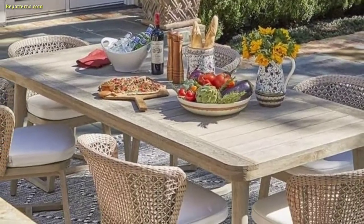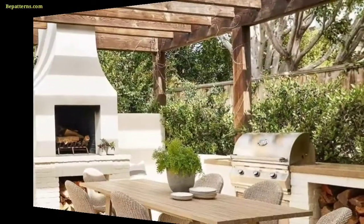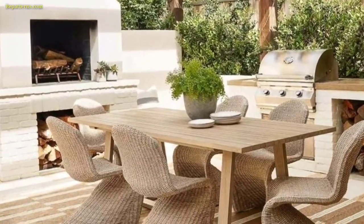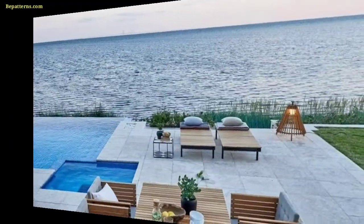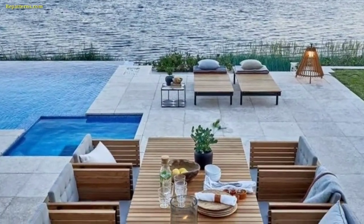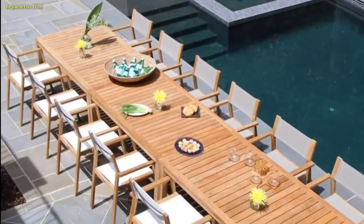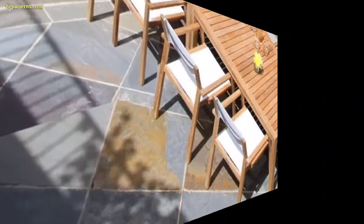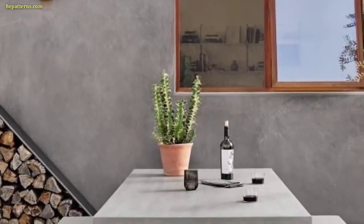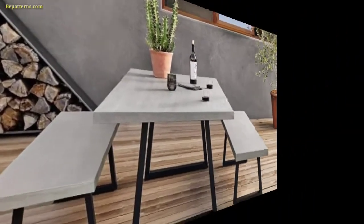Here are a few aesthetic patio table design ideas to enhance the visual appeal of your outdoor space. Incorporate a mix of patterns, textures, and colors in the form of mosaic top tables and mismatched colorful cushions for an eclectic and aesthetic look. Choose a minimalist wooden table with clean lines, paired with low seating cushions.